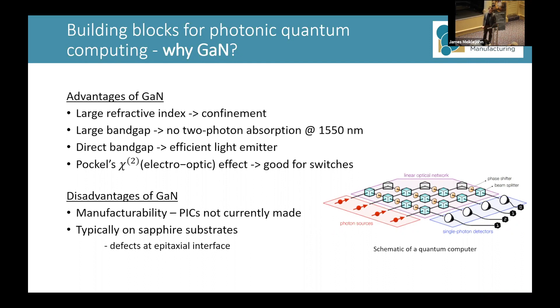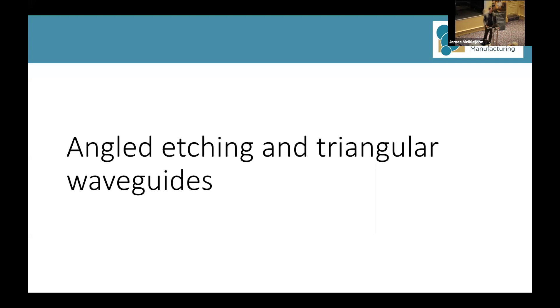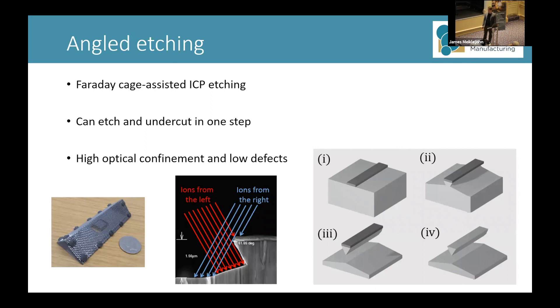Moving on to my work — this is the part where I talk about how I'm making gallium nitride more manufacturable and more attractive for integrated photonics. Angled etching, also known as Faraday cage assisted ICP etching, is a manufacturing technique that allows you to etch and undercut in one step. You place your sample within a Faraday cage with a triangular cross-section — a triangular prism shape. The Faraday cage deflects the ions in the chamber so that their trajectory is perpendicular to the cage surface, and that results in the characteristic angled etching profile.